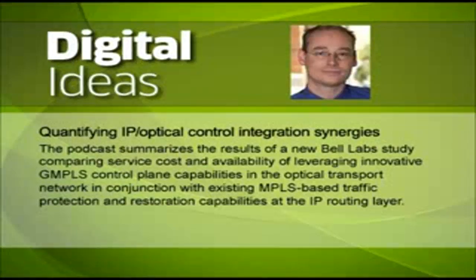Obviously, there is also an important operational component involved in the transition from the classical disjoint to a future-oriented converged operation of IP routing and optical transport. While IP optical control integration is invaluable to help service providers coordinate and streamline operations between routing and transport, it is a change to the way most operators are currently organized and tooled. However, with the study, we proved that there are very strong cost incentives to actually go ahead and implement these changes.